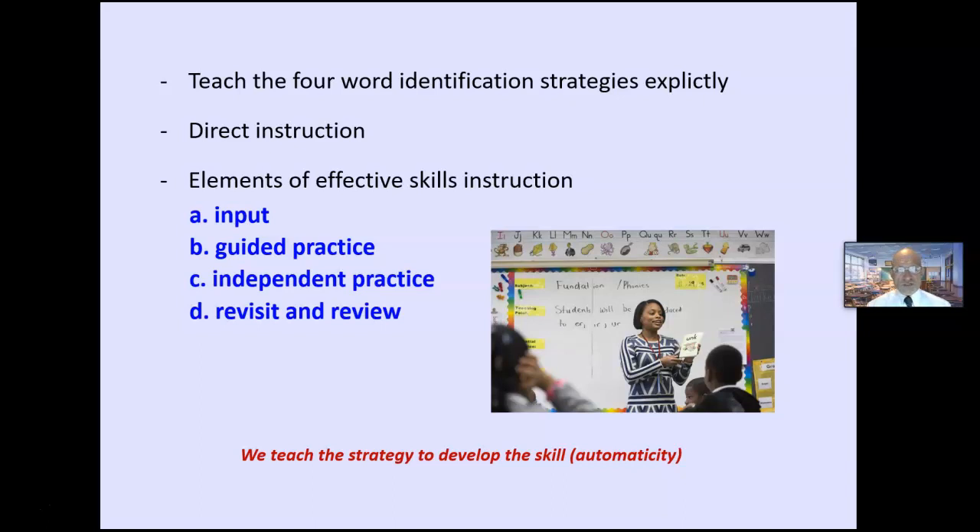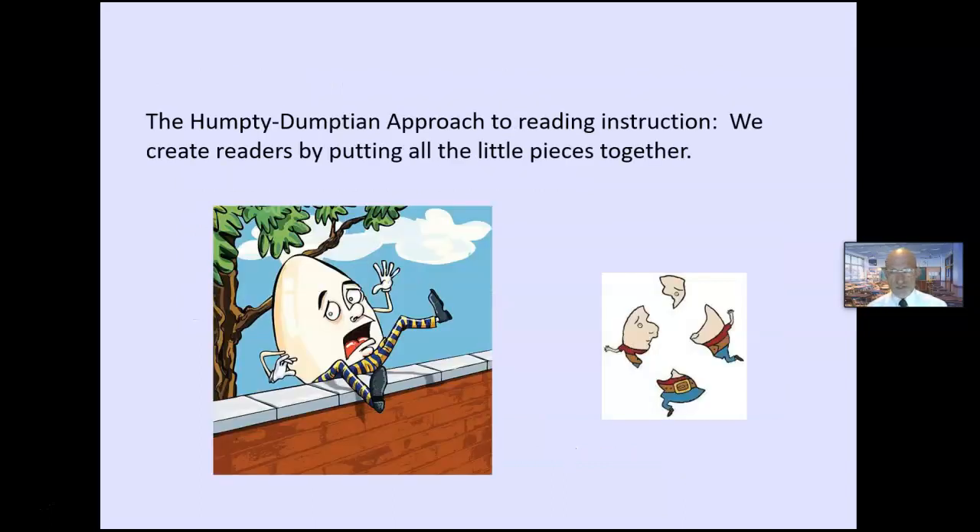We need to teach the four strategies explicitly using direct instruction — the elements of effective instruction. You give some input, guided practice where you do it together, slowly diminishing the scaffolding, then independent practice. With any skill, you cannot assume mastery — you go back, you revisit, you review throughout the year. We teach the strategy to develop the skill.